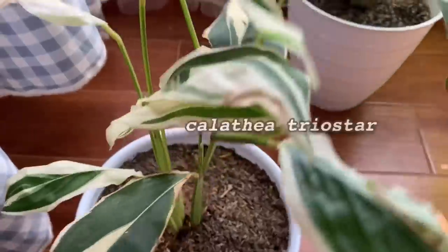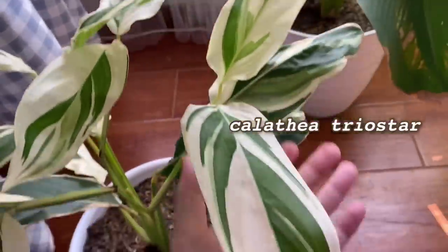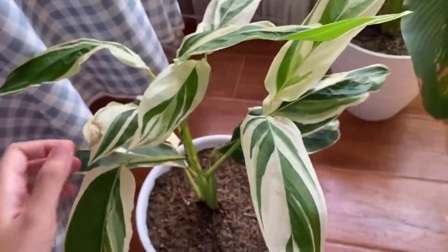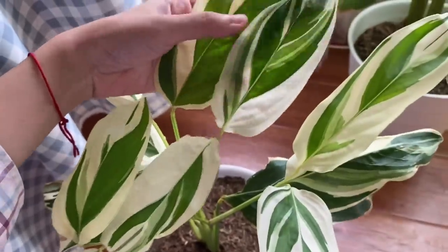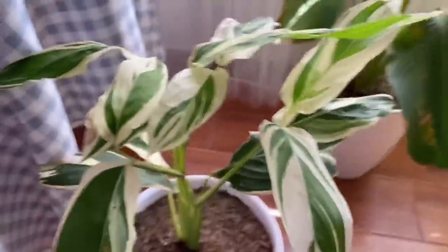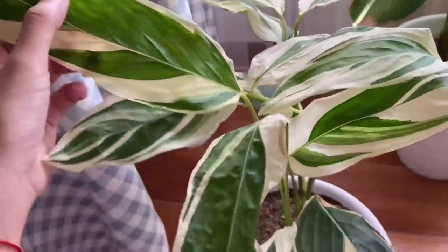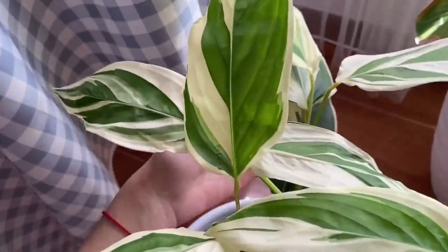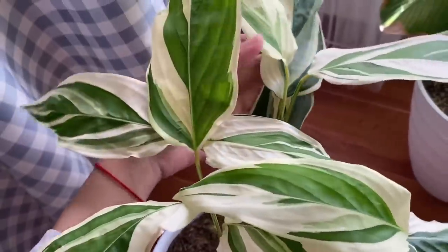Yang ini adalah kalatea, tapi jenisnya beda sama kalatea lutea tadi. Ini jenis yang punya banyak corak warna di daunnya — tuh liat, bagus banget yah. Tanaman ini tuh gak kuat kena sinar matahari, jadi penempatannya harus yang teduh-teduh gitu. Waktu pertama kali datang aku belum tau, jadinya daunnya jadi kayak semi keriting karena kena cahaya matahari.